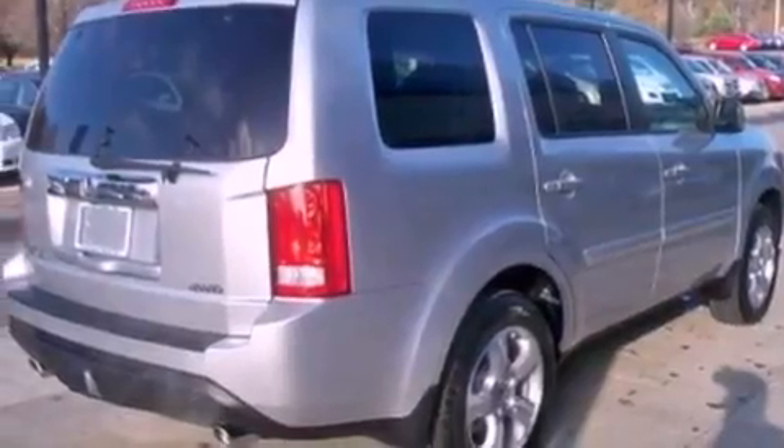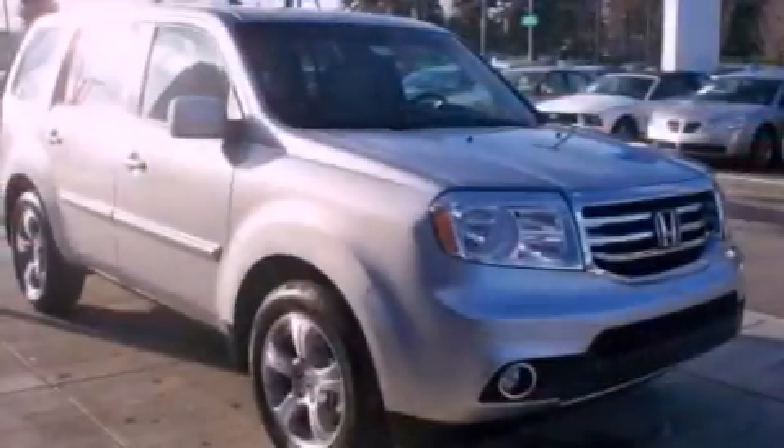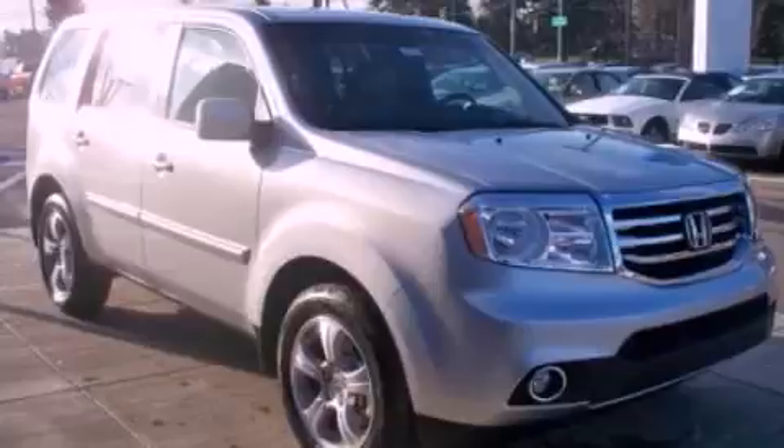The following features are also included: a low tire pressure indicator, traction control and stability control systems, a power rear lift gate, a premium sound system, and leather seats.